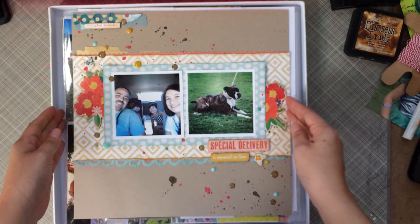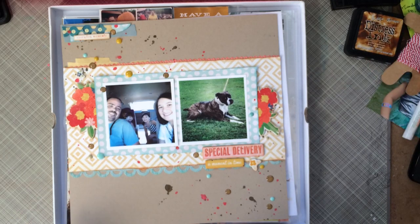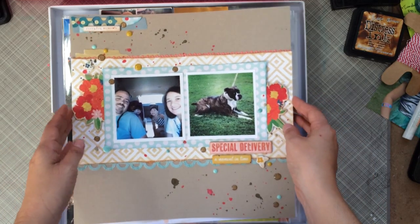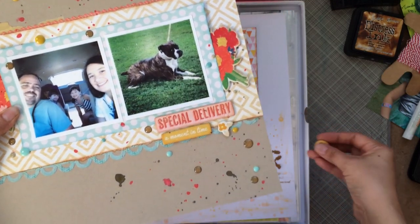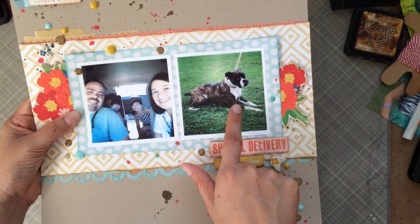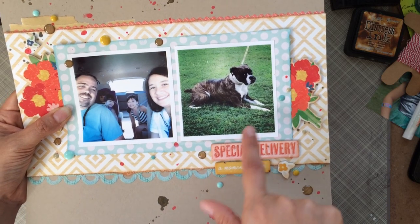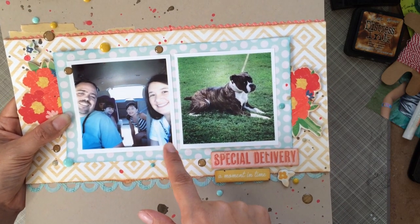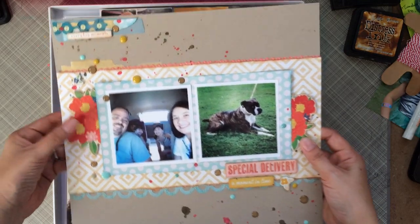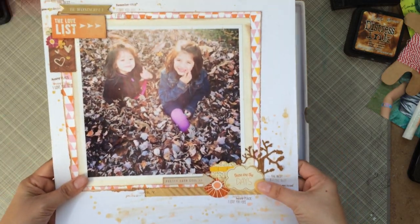Here's another page I finished up. It has some chipboard pieces from a Crate Paper collection I got at Tuesday Morning for like a dollar ninety-nine — it was a 12 by 12 chipboard. I did some layering and journaled about how we were going to get our new dog. We lost our boxer after nine years and she passed away over the summer, so we promised the kids we'd get another one. We found Izzy and brought her home that day without telling the kids until that morning or the night before.